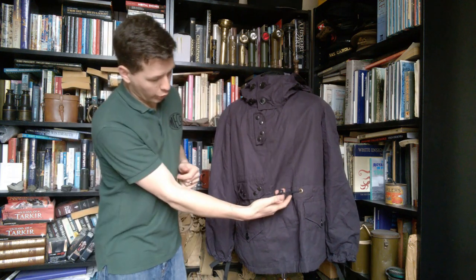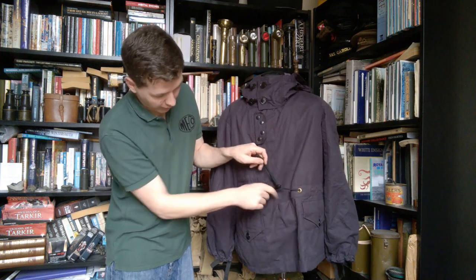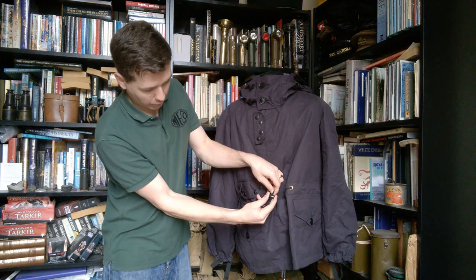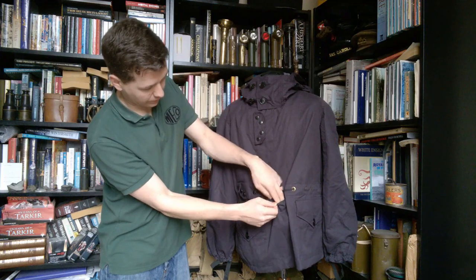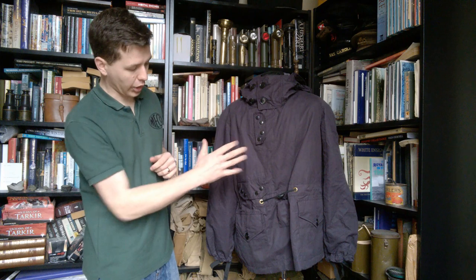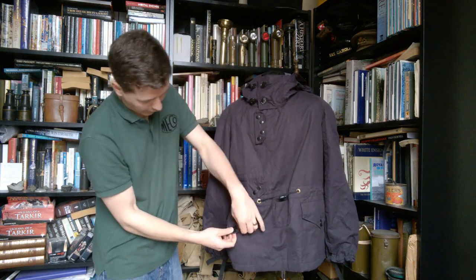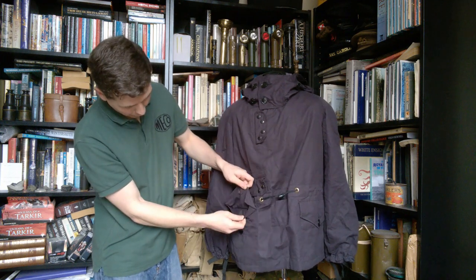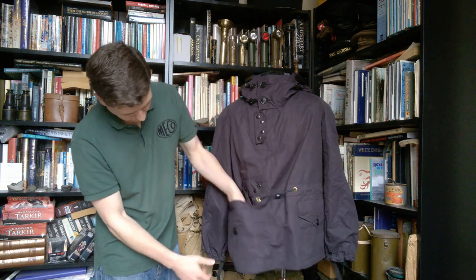We have a draw cord at the waist, and that actually has a little pocket on the front here to take the loose end of the draw cord. It just has a clasp on the draw cord there to draw it in, so that just tucks in there — normally that would be underneath a surcoat anyway. Two hip pockets with a button flap — they are doubled over so you have a very weatherproof flap — just a big patch pocket, one on each hip.